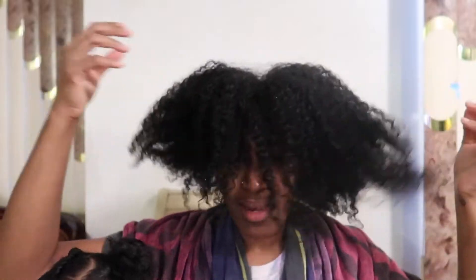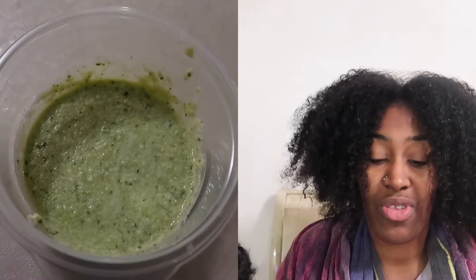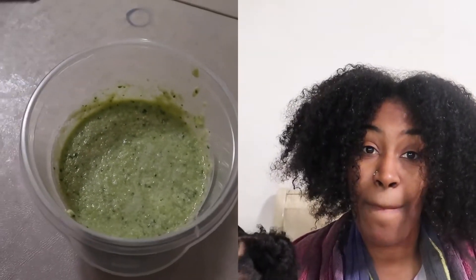She won't let me do it, but whatever. When you see my hair like this, you know I'm giving you guys another hair mask. The only thing I did to my hair was condition it — I didn't use shampoo this time because my hair wasn't really dirty. So today's hair mask is cucumber, two eggs because I have a lot of hair, and two tablespoons of coconut oil.